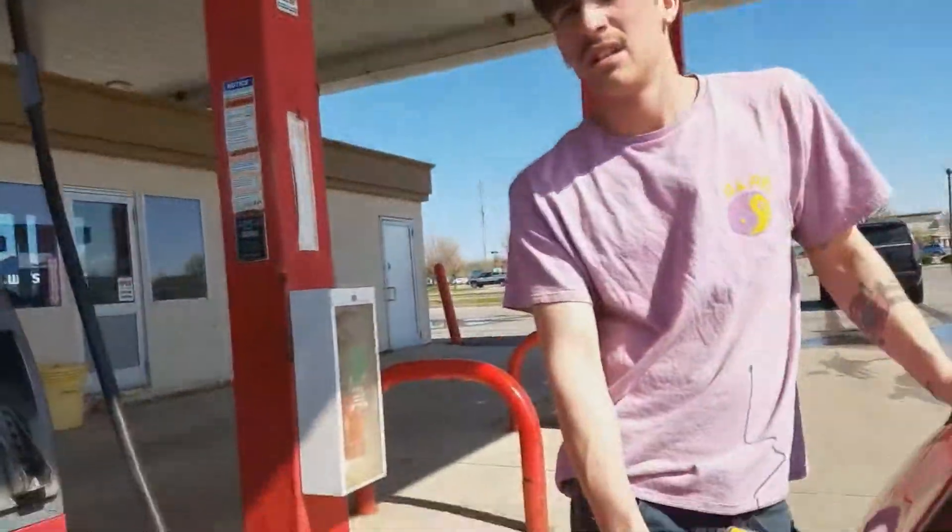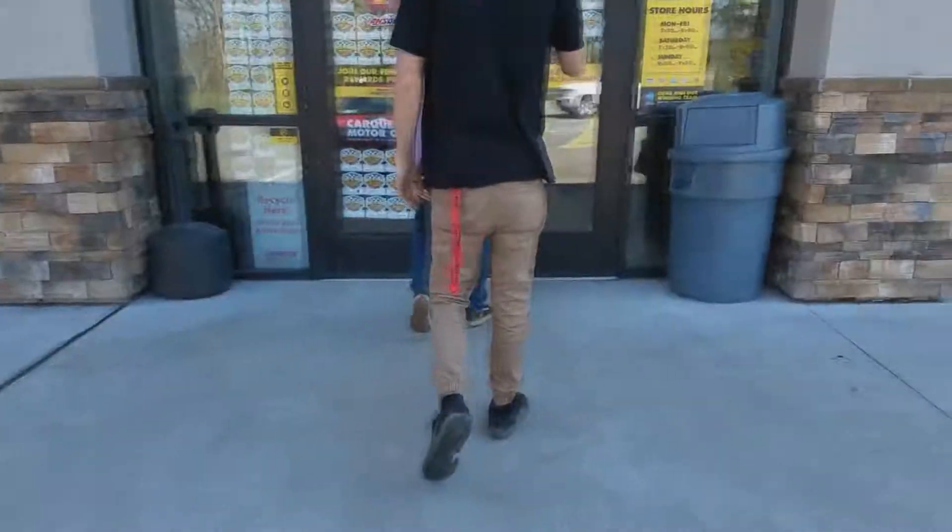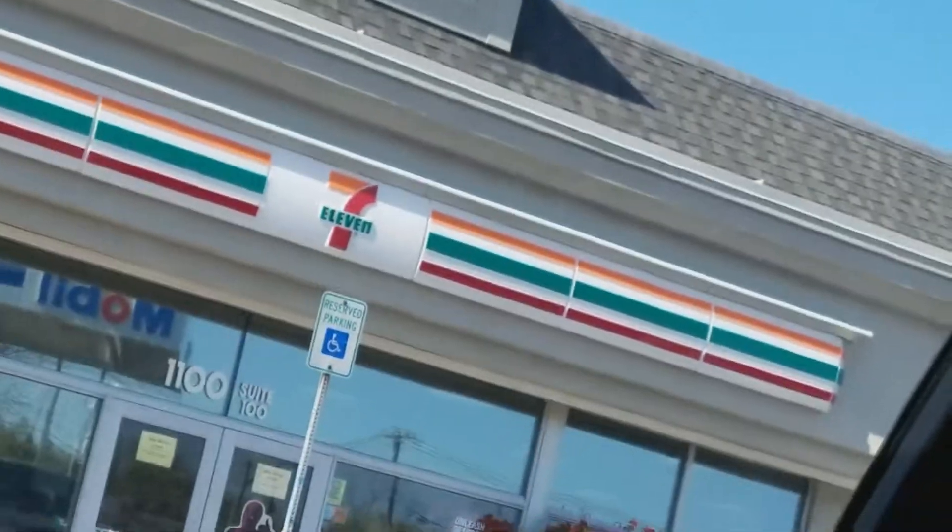Mitch is getting gas. Advanced Auto Parts now. Welcome to 7-Eleven. Hi, how are ya? Have an amazing day.